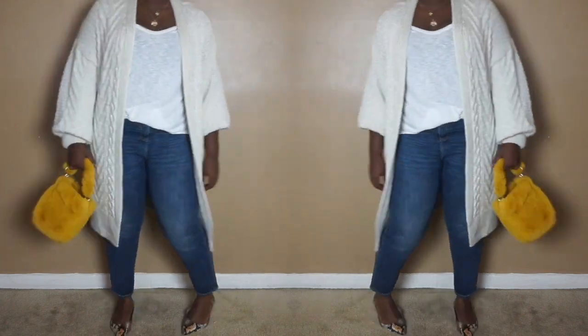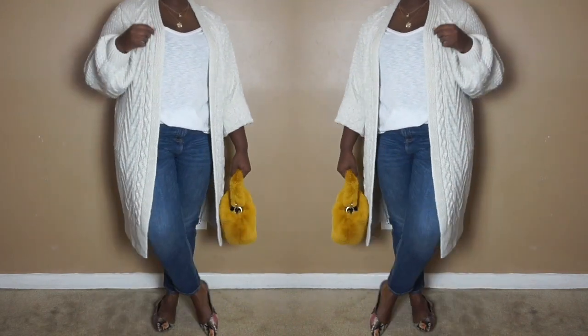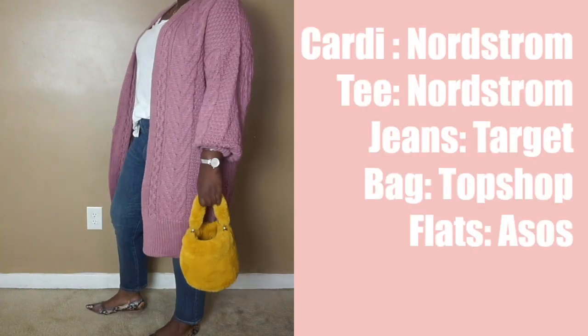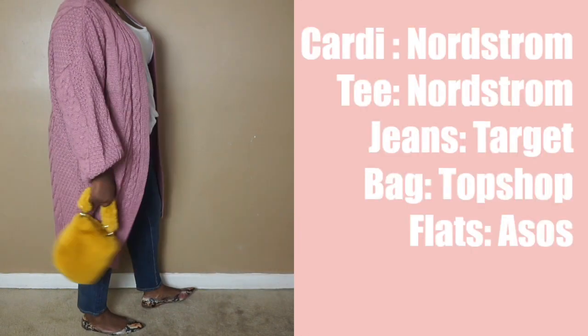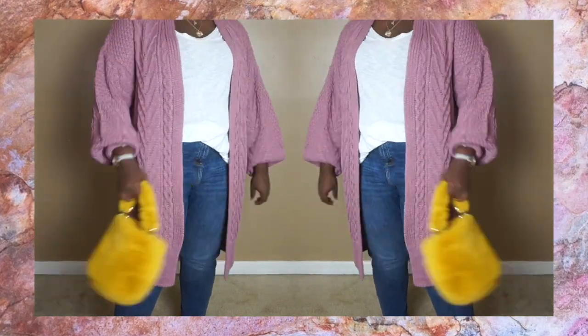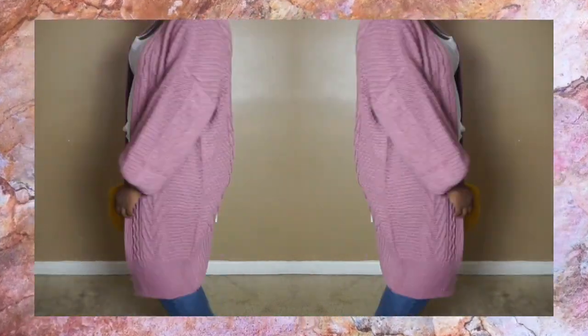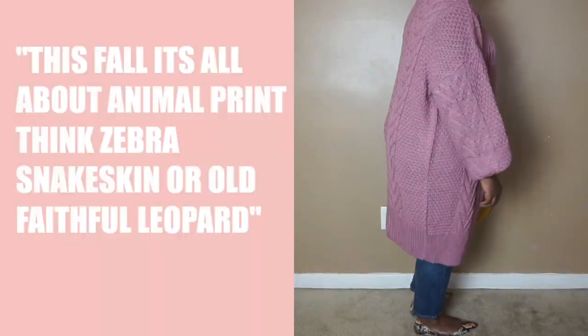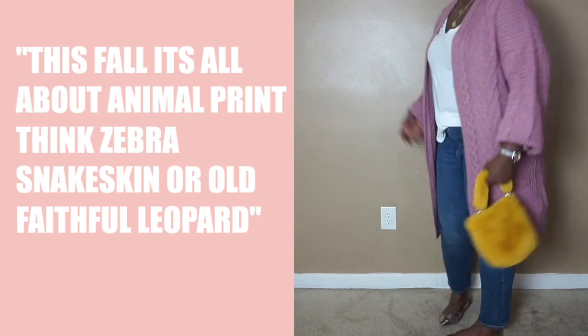This is literally my go-to outfit when I don't know what to wear. If you're going somewhere fancy, you could opt for a pair of pumps instead of flats. If it's cooler where you are, you could layer on a chunky oversized scarf. You could also throw on a wool fedora or beret and this would be perfect.